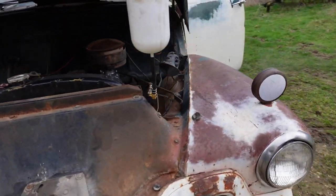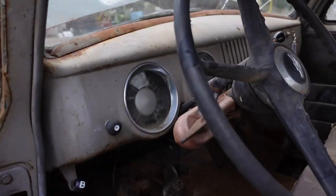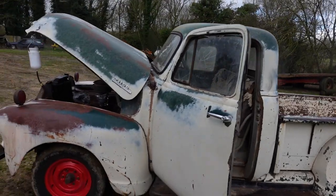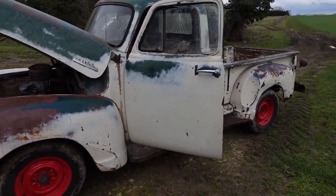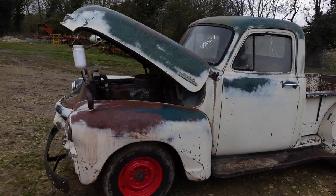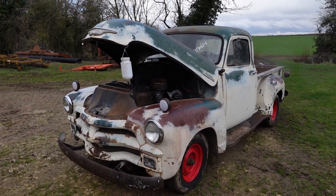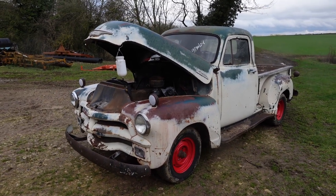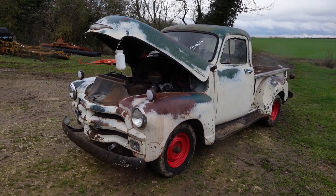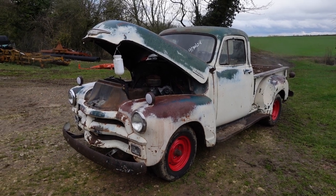So there you have it — it's for sale, give me a call if you're interested. It will be supplied with a V5, so it will be registered for the road with new plates fitted, making it a road legal vehicle. It will require further work to make it fully usable on the road, but she starts, runs, drives, and stops very well. Tinker about with it and she'll be good to go. Thanks for watching, bye bye.